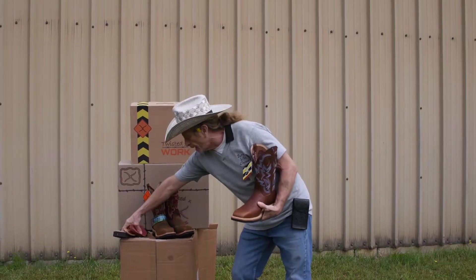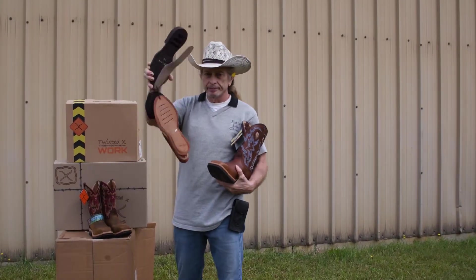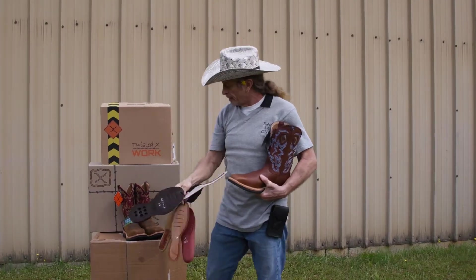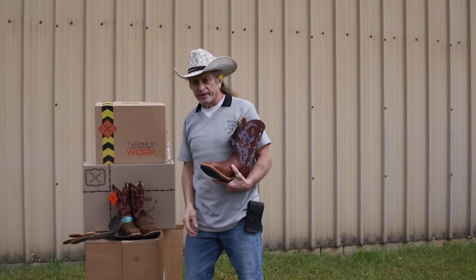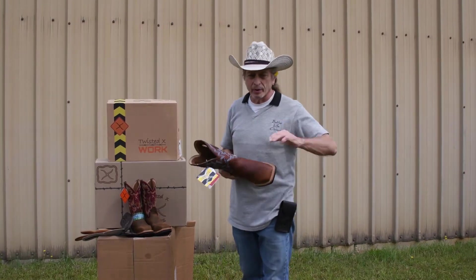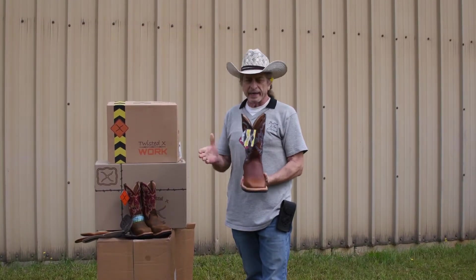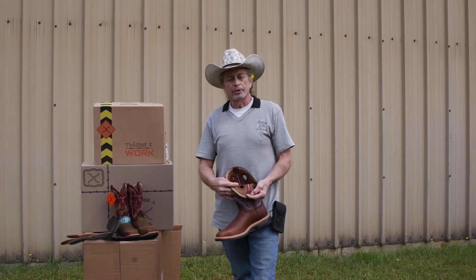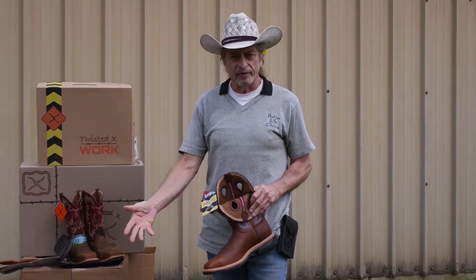This Twisted X boot has the same comfort system that's in most of their boots — lots of layers for support and comfort. You can take the insoles in and out, wash them so your feet don't stink the next day, then put them right back in again. The linings are moisture-wicking to keep your feet dry.